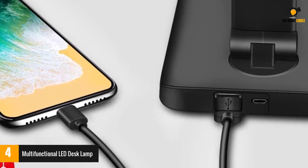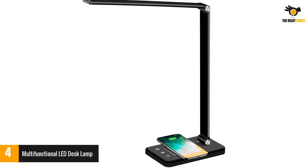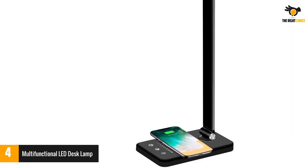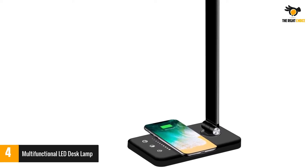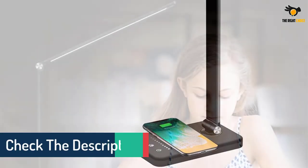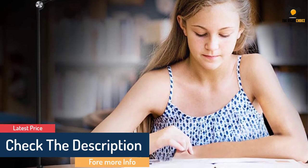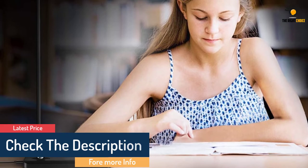Reviewers love the combination of phone charging pad and desk lamp. Others say it is much better than anticipated — it folds to store very flat but opens up and looks great on a desk. Others love that it works for small desks without taking up too much space. The 30-60 minute auto-off timer means no need to worry about turning off.